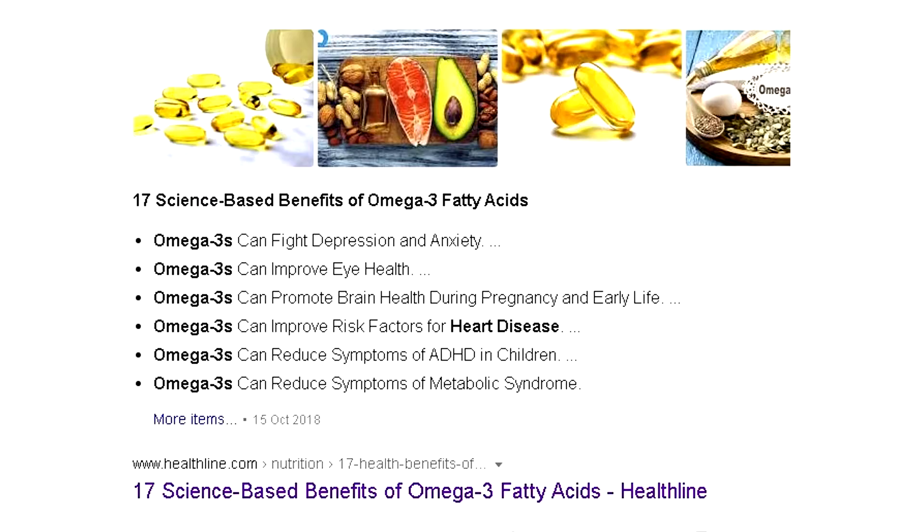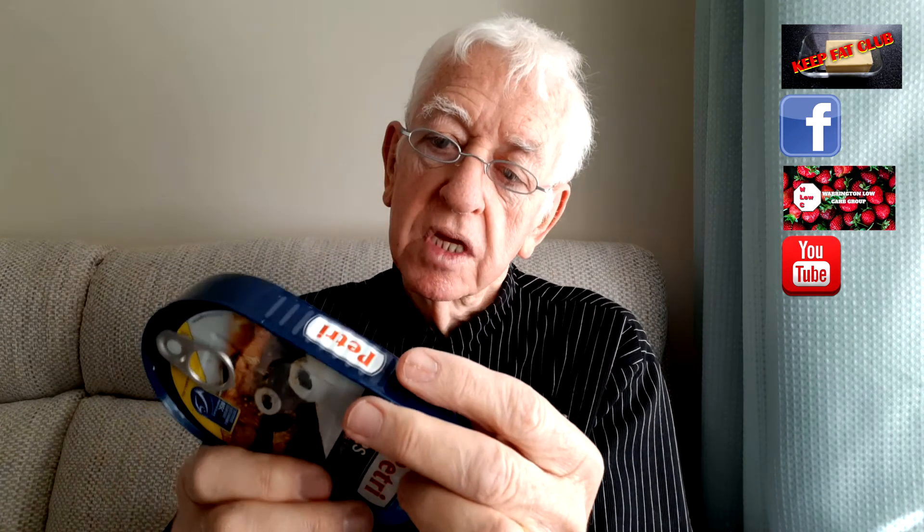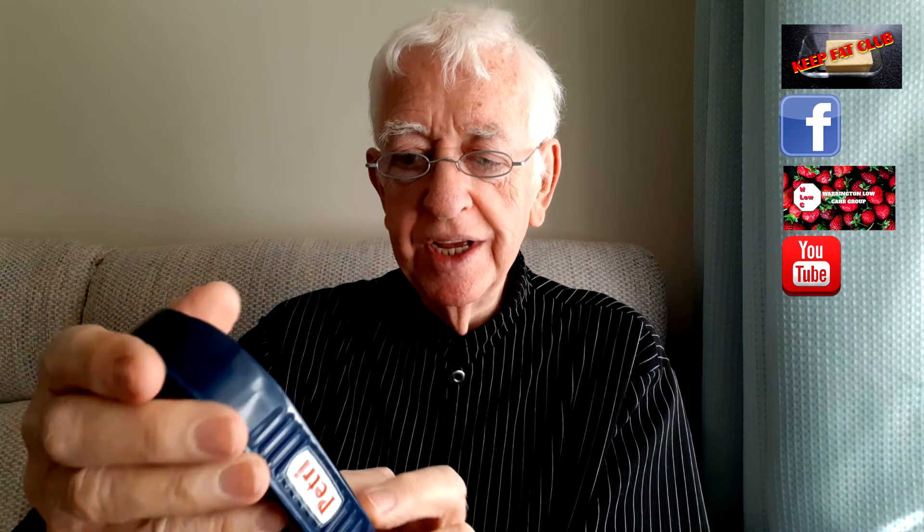One other thing I wanted to talk about was eating fish. A lot of people say you should eat fish because it's got omega-3 in it, and that's really, really good. I like tinned fish because it's easy and it keeps well. Here are some mackerel fillets which I get from Lidl. The carbohydrate in here per 100 grams is 2.6 grams, and it's got your omega-3, which is good for you.